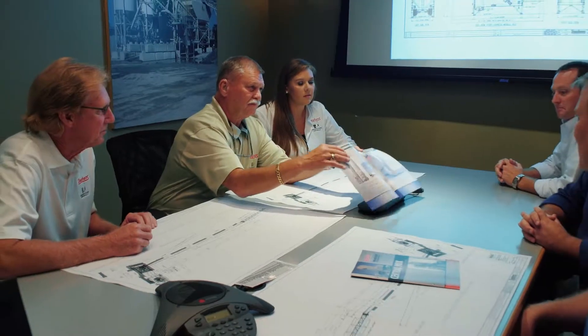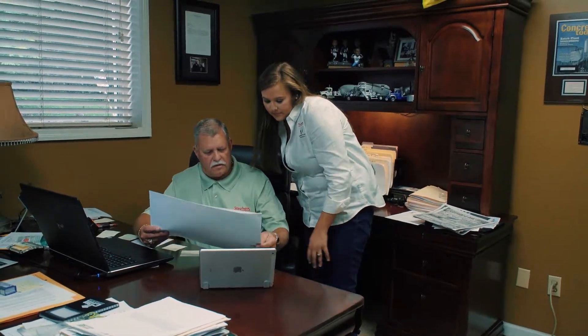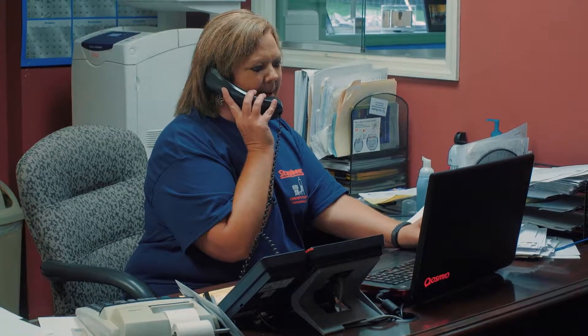The office space includes the sales team and the drafting department. Stevens has experienced people in plant and parts sales with years of combined experience in selling, servicing, and troubleshooting your needs.